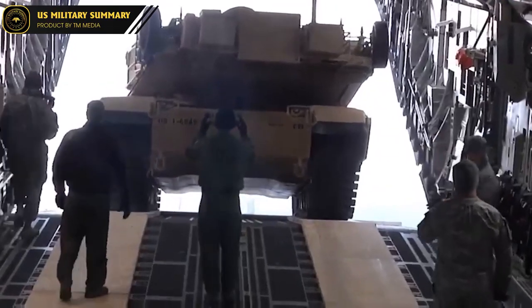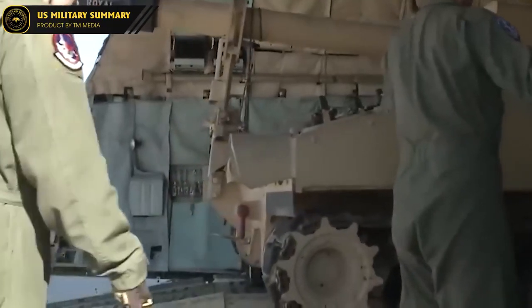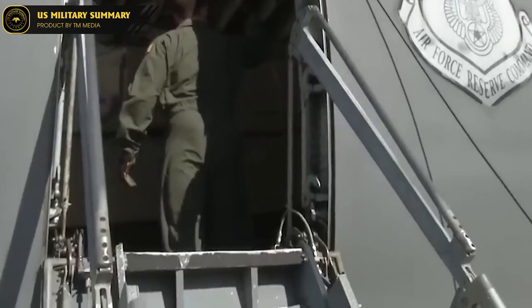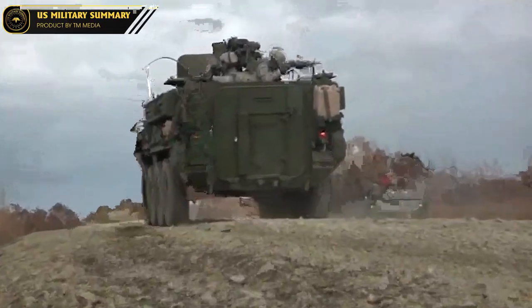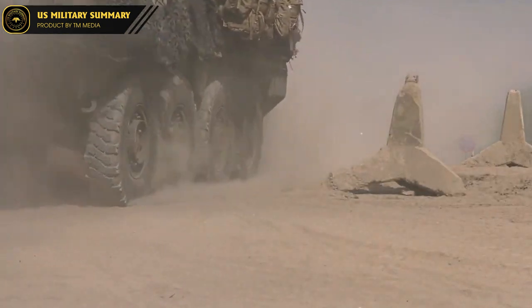A single U.S. Navy Spearhead-class Expeditionary Fast Transport (EPF) can carry a company of Strykers at 43 knots across moderate seas. The Stryker cannot swim or ford rivers without expensive preparation. Depending on the configuration, the average cost of a new Stryker is about 5 million U.S. dollars.